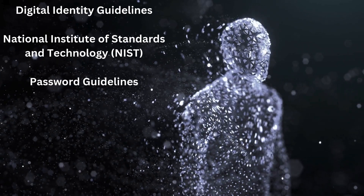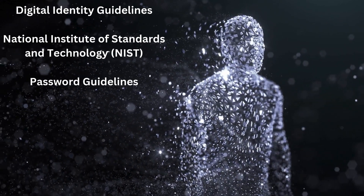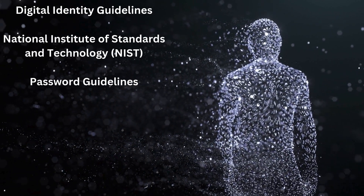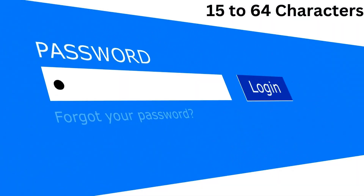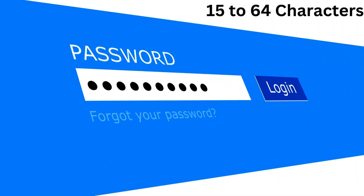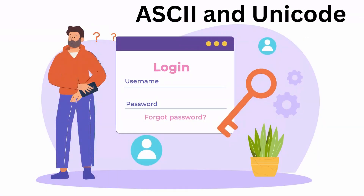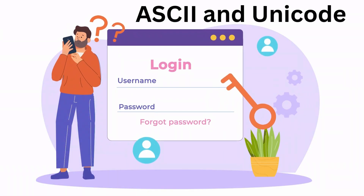The latest version of the Digital Identity Guidelines issued by the U.S. National Institute of Standards and Technology recommend that passwords should consist of at least 15 characters and do not exceed 64 characters, and credential service providers should allow ASCII and Unicode characters in passwords.